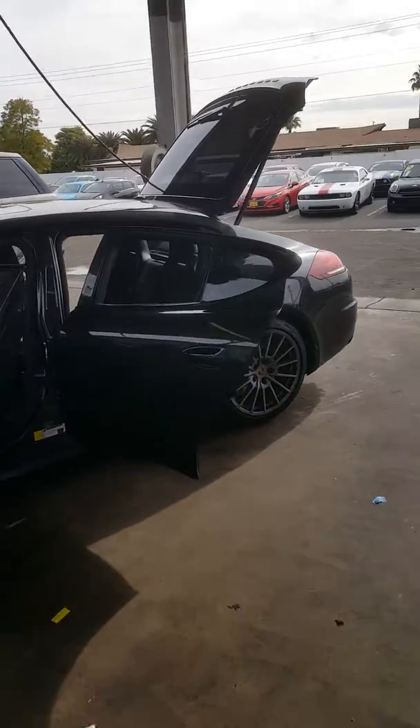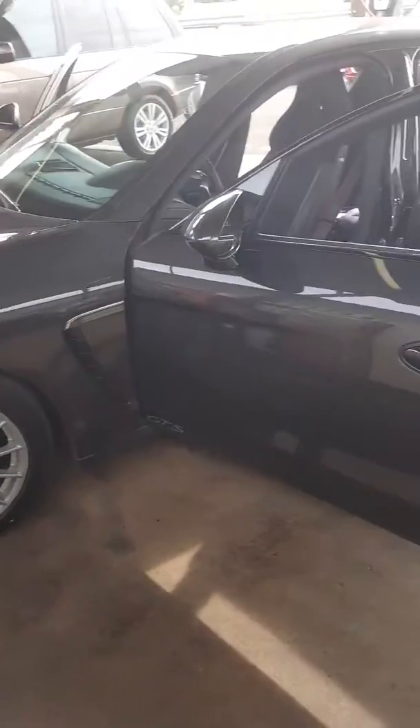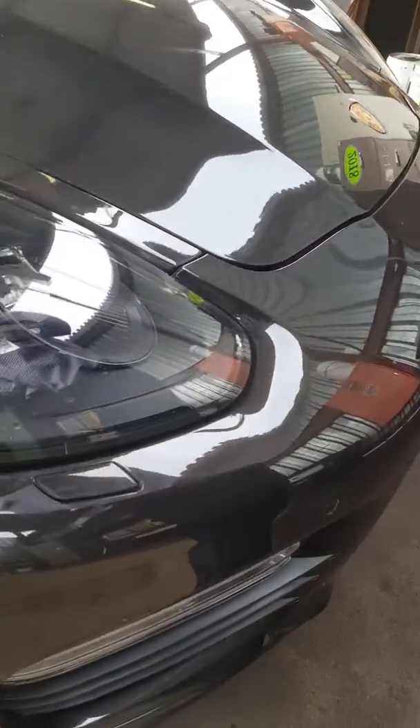Okay, here's the Panamera GTS — just came in, just about to be washed, so you can see it in its natural state exactly the way that it came. It'll be nicer when it's sold, but you know what, it's kind of really nice right now.